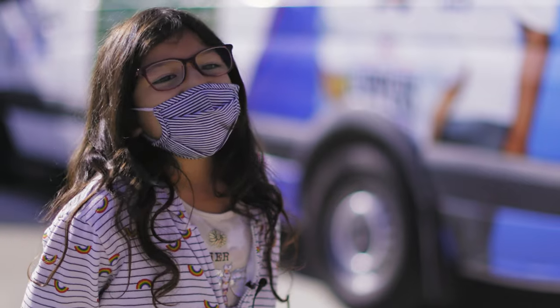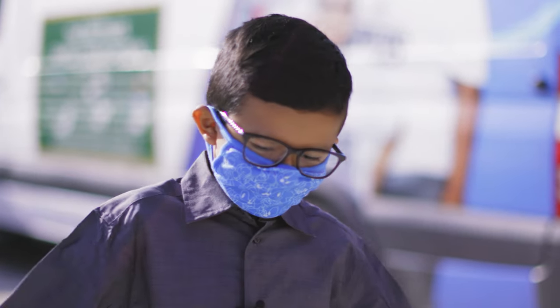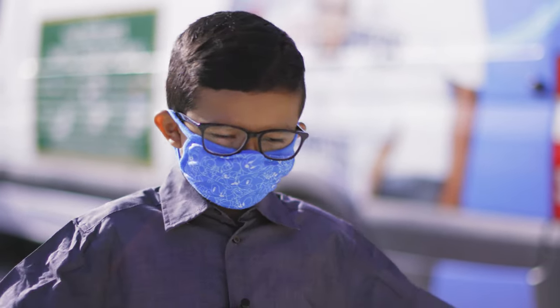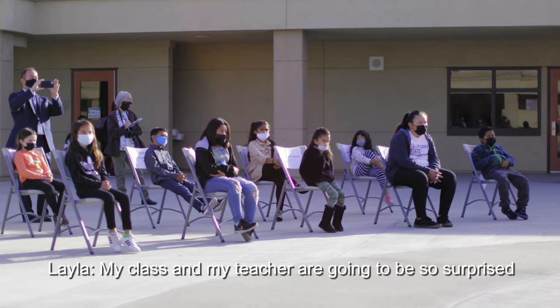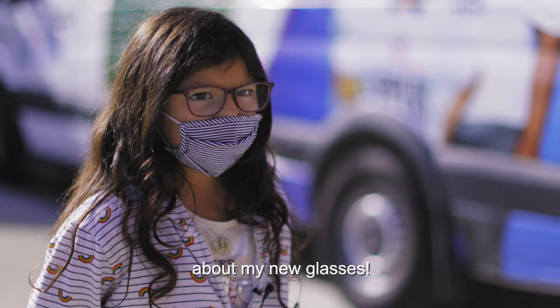Today we're at Hammond Elementary School, where we gave the first 10 kids their pairs of glasses. I got my new glasses. Hey mom, hey dad, I got some new glasses. They help me see, so things from afar I can see better. Probably my class and my teacher are going to be surprised about my new glasses.